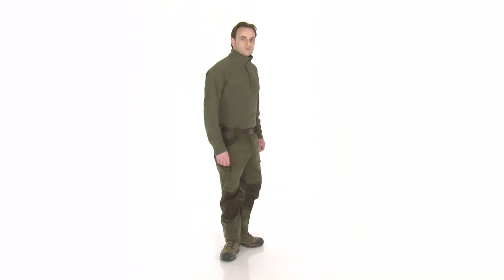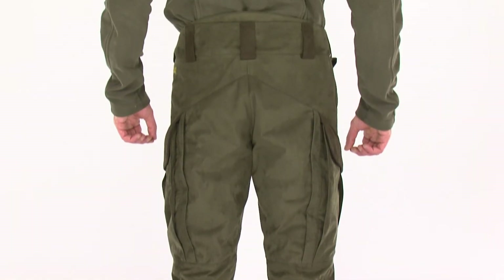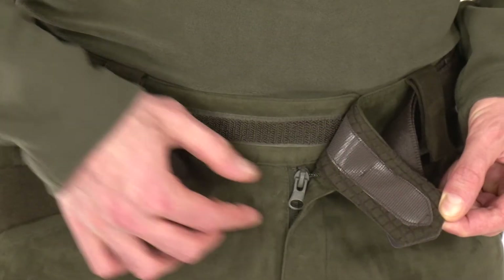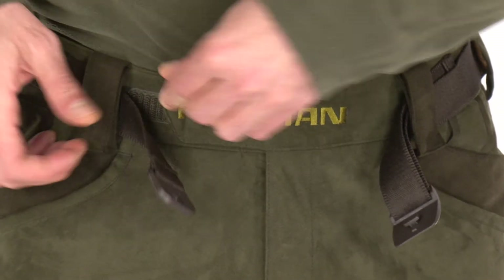Thanks to the high-tech hollow-fiber insulation, the pants are ultra-lightweight and provide excellent cold protection down to minus 15 degrees centigrade. The one-of-its-kind belt lock system allows flexible waist adjustment according to the individual physical characteristics of the hunter.